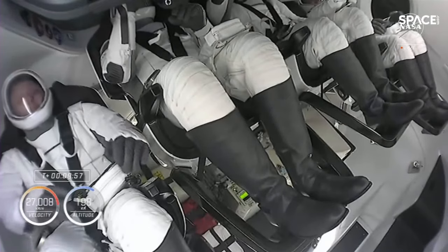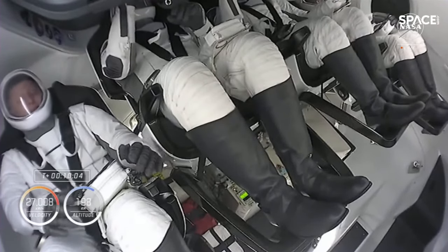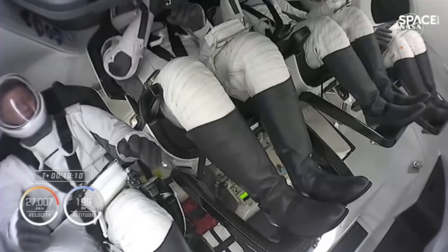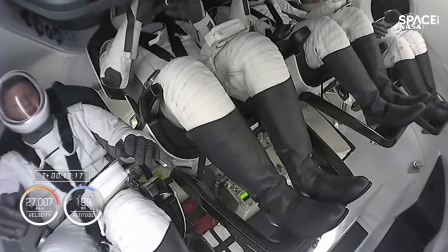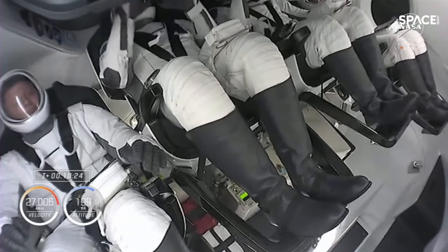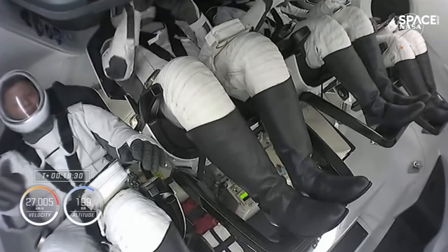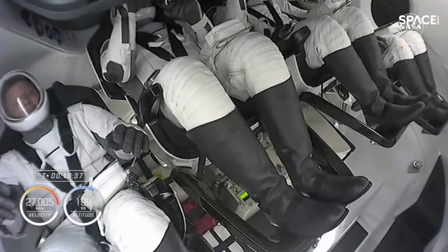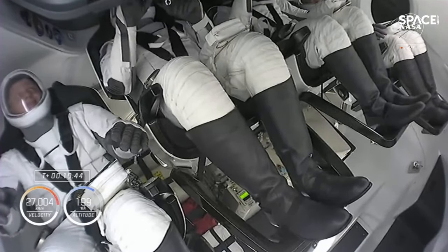We expect separation to occur at about the 12-minute mark into the flight. The crew has been successfully inserted into a good orbit. This is the crew in microgravity — three of them for the very first time. The second stage is performing a series of checkouts as we prepare to separate Dragon from stage two.